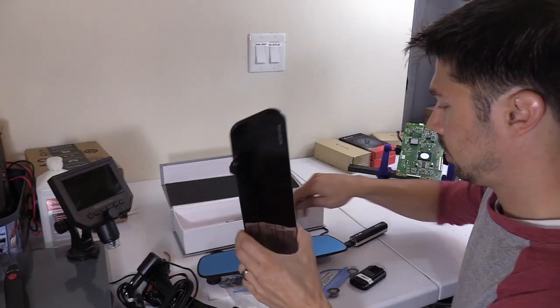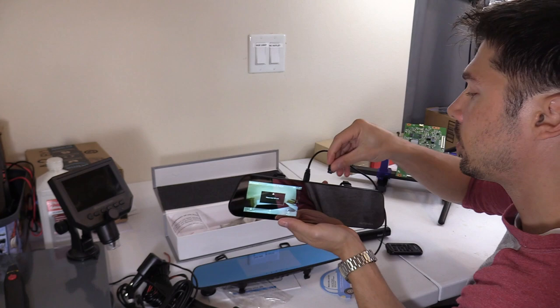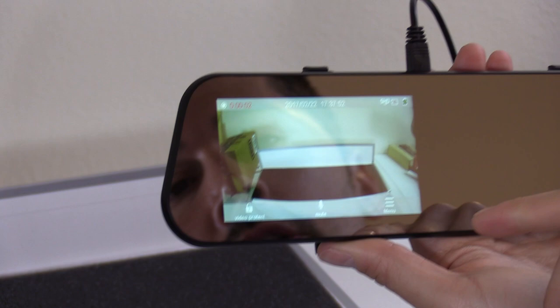Let's go ahead and go through some of the features. I'm going to plug it in using my battery backup. Let's go ahead and insert the micro SD card — I have a 16 gig, this should last me weeks of recordings. Right here is the power button, but when you turn on your car it should automatically turn on the rear view mirror.